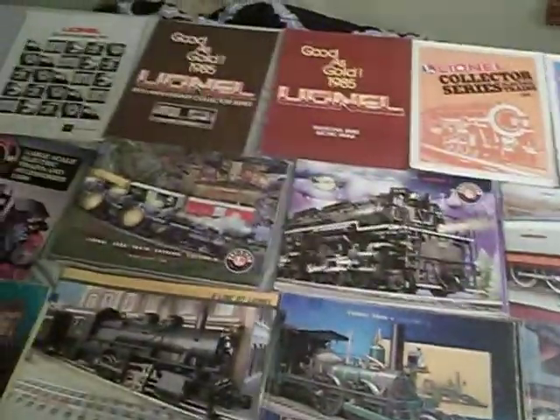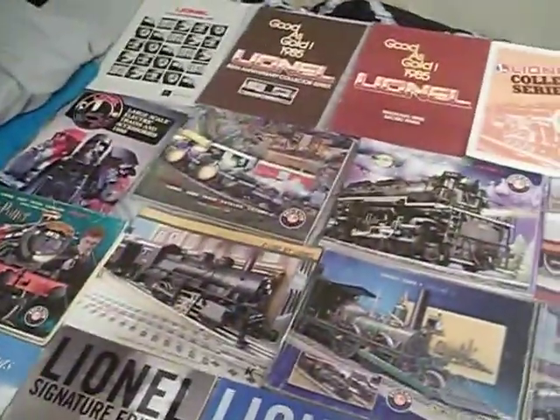That's 36 catalogs altogether. And I'm not done collecting — just like I'm not done collecting trains.